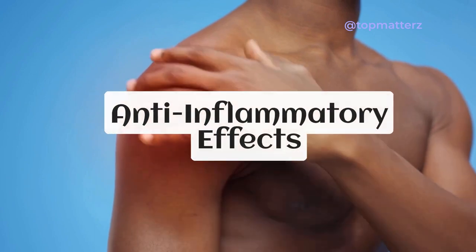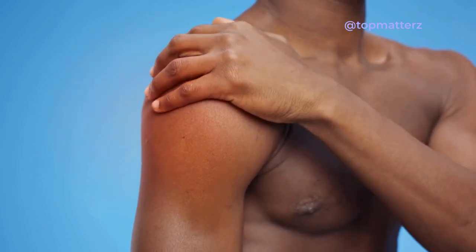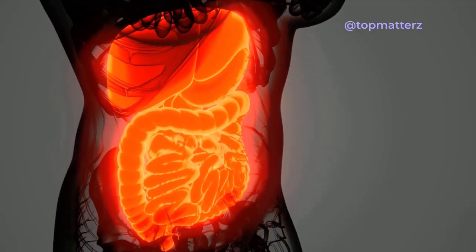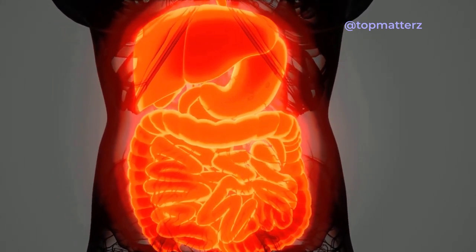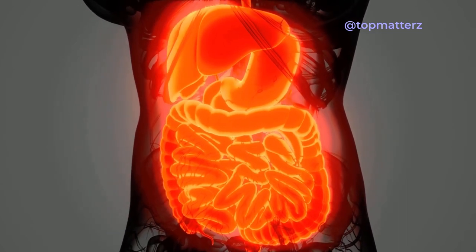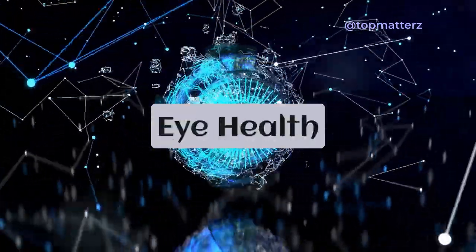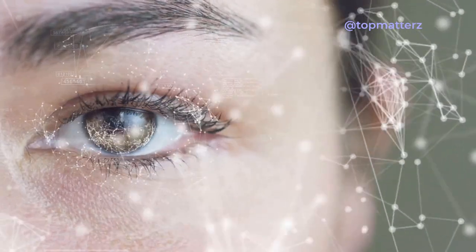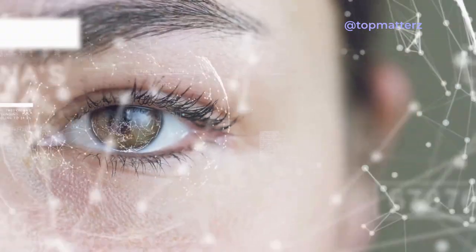Additionally, fish oil's anti-inflammatory effects may help reduce symptoms of conditions such as rheumatoid arthritis, asthma, and inflammatory bowel disease, improving quality of life for individuals with these conditions. Another area where fish oil shines is eye health. The omega-3 fatty acids found in fish oil, along with its vitamin A content, support healthy vision and may be beneficial for individuals with certain eye conditions.